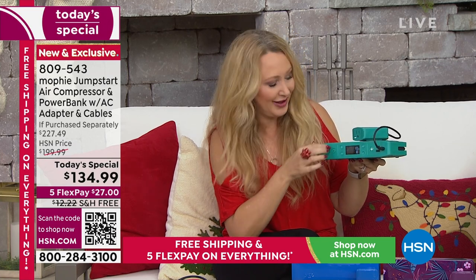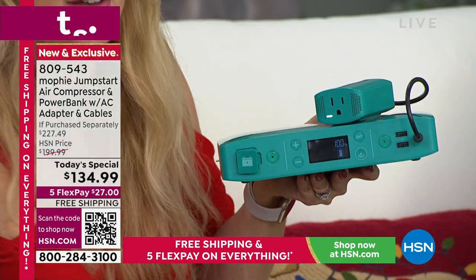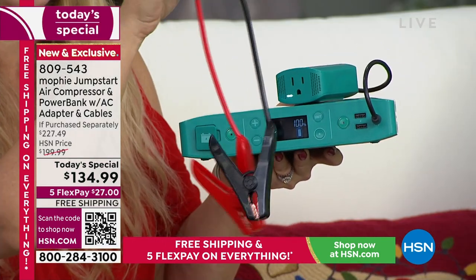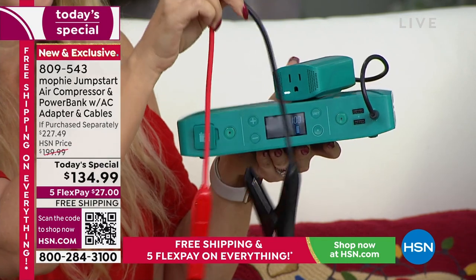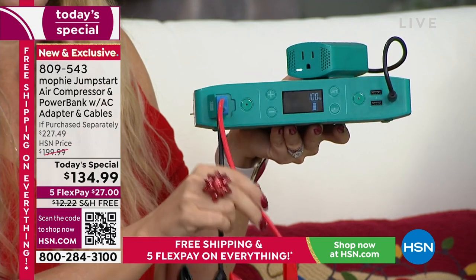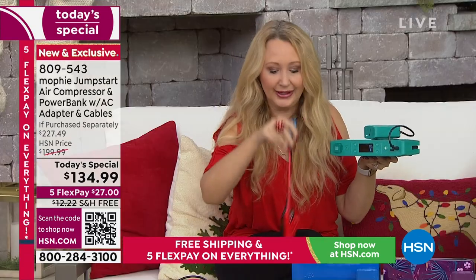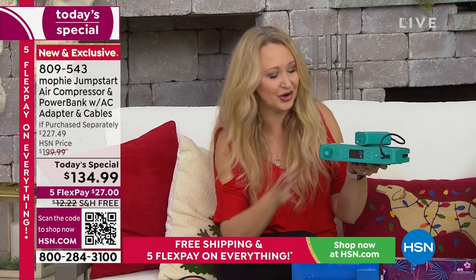We love the ability to jumpstart your vehicle. Right here on the front, there's a convenient little flap where you plug in your spark-free, easy-to-use jumper cables — they only go in one way. Pop them right in and you'll be able to jumpstart your vehicle and get yourself to safety rapidly. We love the peace of mind that offers.